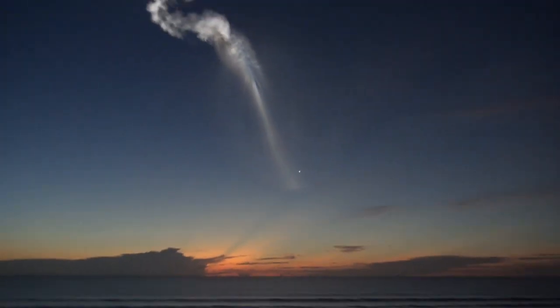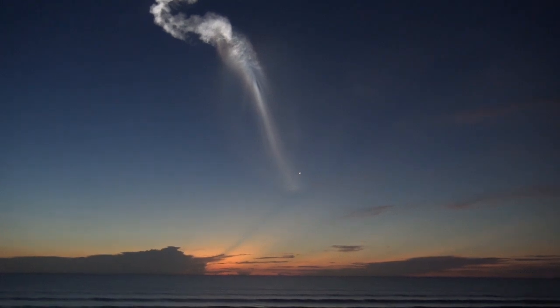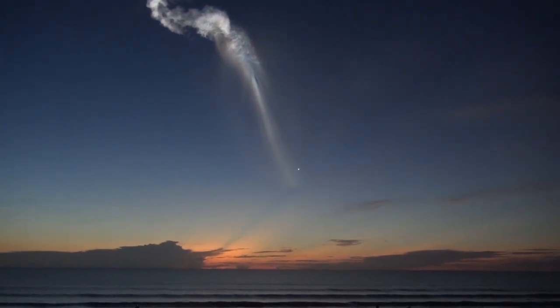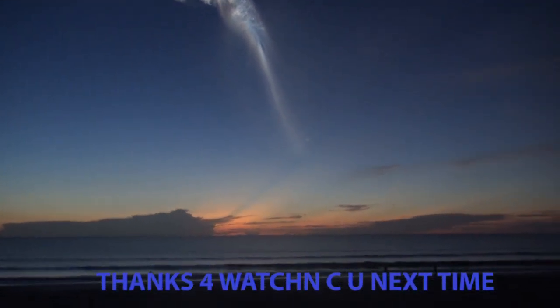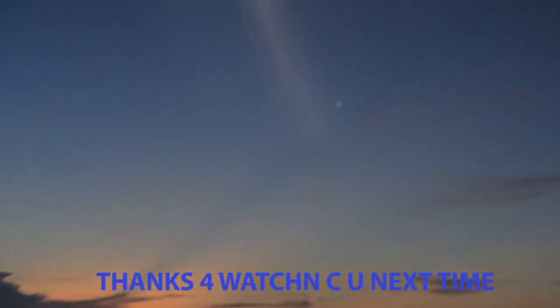Thanks for watching, I will see you next time. If you're not going to stay till the very end, scroll to the very end — there's a great still picture of a rocket trail that formed a heart, and I used our local flag to make it one heck of an 'I Love America' picture.